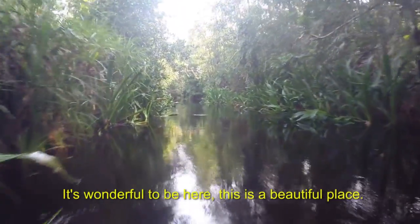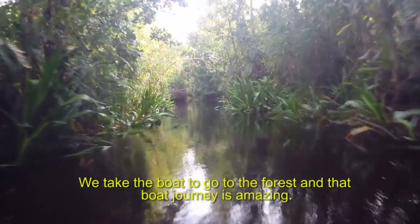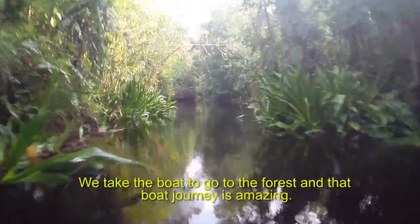It's wonderful to be here. This is a beautiful place. Here we take the boat to go to the forest, and that boat journey is amazing.